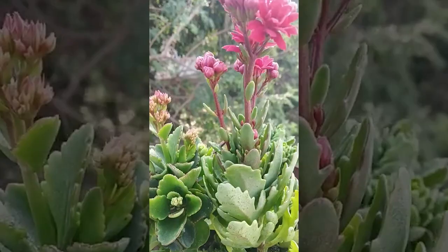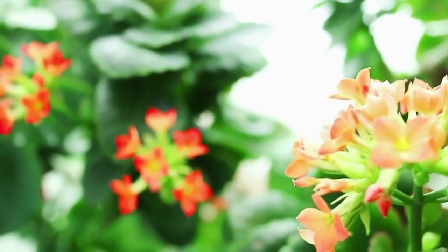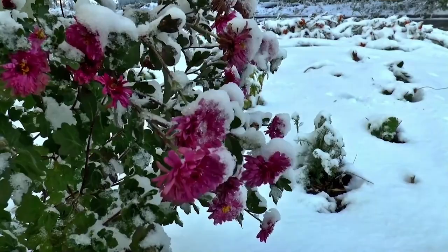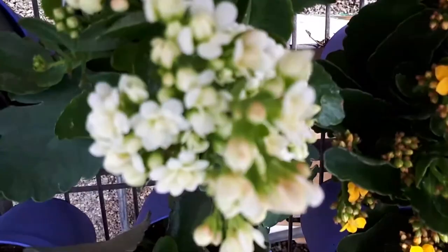Flaming Katie is often used as a houseplant and can thrive in a range of conditions. It prefers bright, indirect sunlight and well-draining soil. With proper care, Flaming Katie can bloom for several months, making it an excellent addition to any indoor garden. Its vibrant blooms and compact growth habit make it an excellent choice for indoor gardening, and its ability to bloom during specific seasons adds to its appeal.